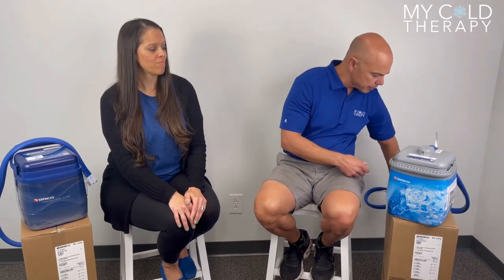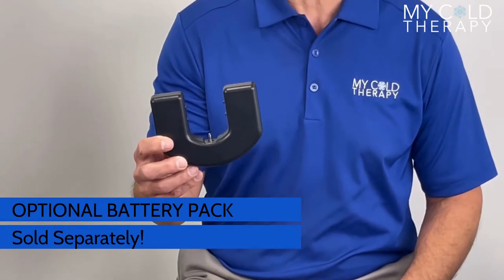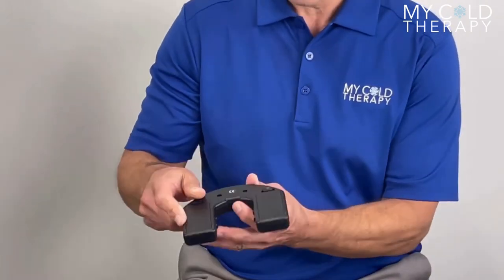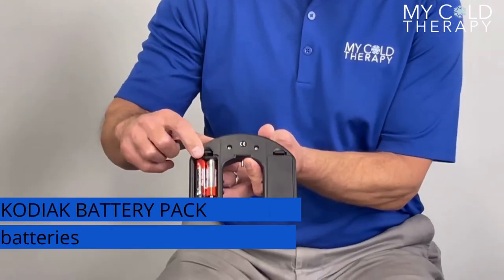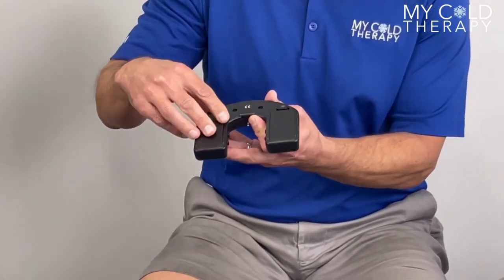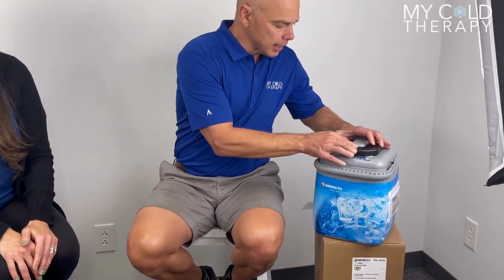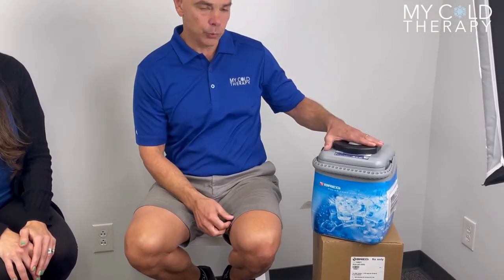The other thing that the Kodiak has that's really cool is a battery option, which you can purchase separately. It does work off of wall power, but it also has a battery that works on two AA's on one side and two AA's on the other side. It's really easy to use — you just slide it on the top of the machine and you're ready to go. So you can use this in your car on your way to PT, out on the front porch, or when you go back to work in the office you can put it underneath your desk.